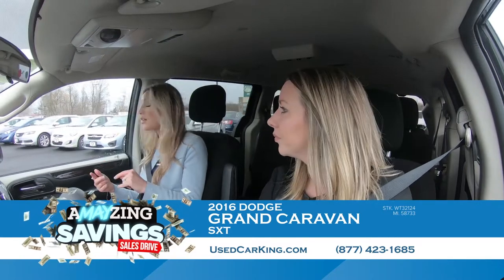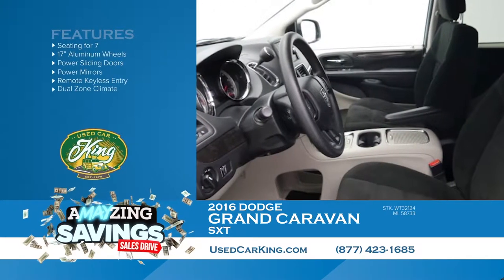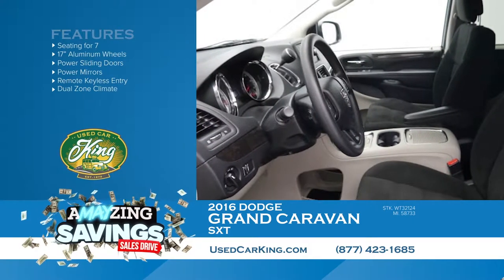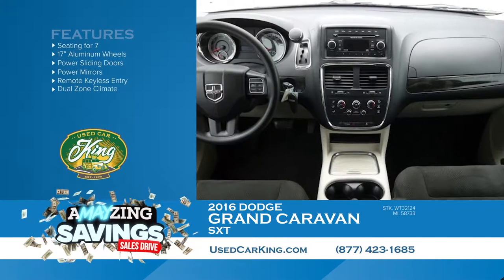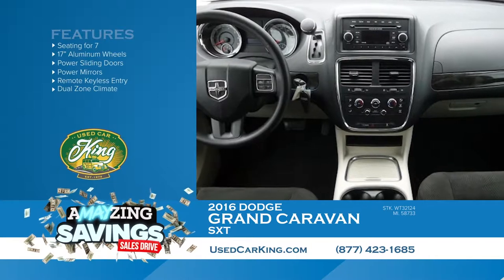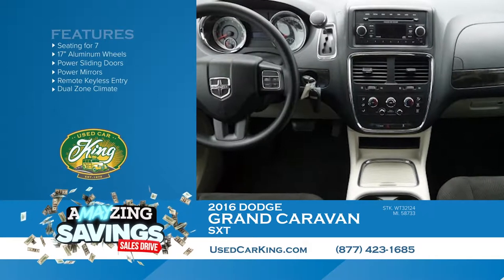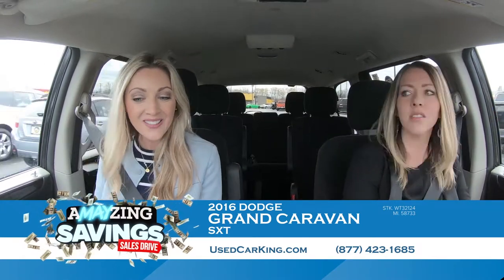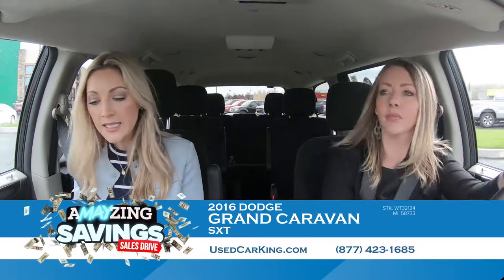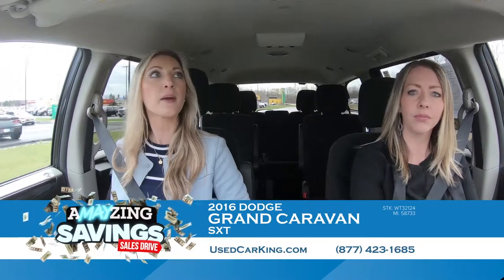We've been in and out of vehicles all day and I haven't felt anything quite like this beautiful microfiber interior. It's like a soft velour, almost like a pair of cozy sweats, and it's easy to clean. It's a 2016 and it has worn so well — 60,000 miles and it looks brand new. I really like the color combination, a black and tan going on — it makes it almost like a stone look. A perfect pairing.